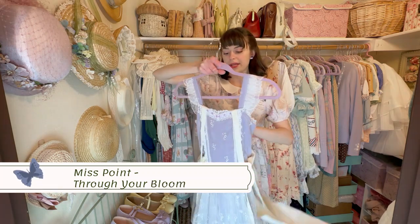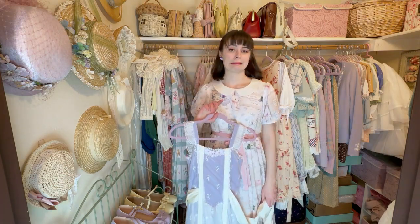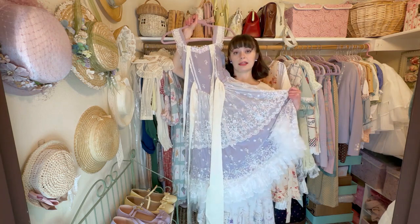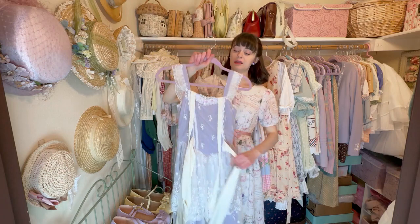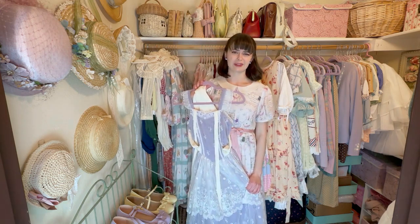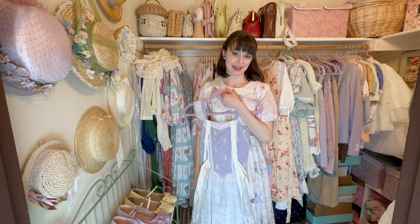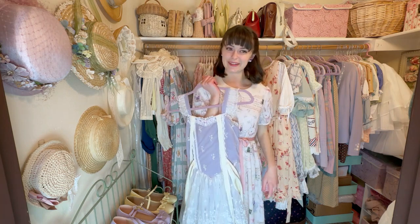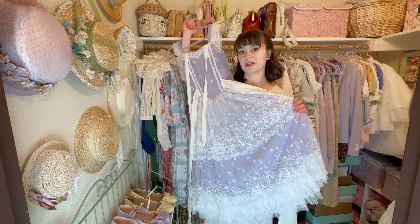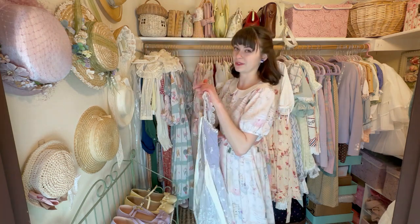This one — I think it's Miss Point, also a Chinese brand. It's gorgeous — it's purple and lacy. But honestly, it makes me sad to say this, but I don't see myself wearing this ever. I actually bought this dress for the accessories that came with it in the set. I've been debating whether to let this one go or keep it. I think I'll keep it a little while longer, and if I don't wear it this spring or summer, I'll get rid of it.